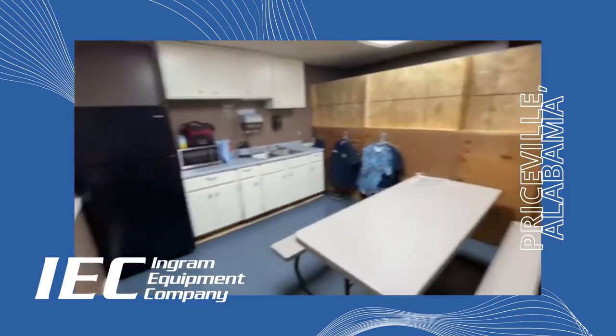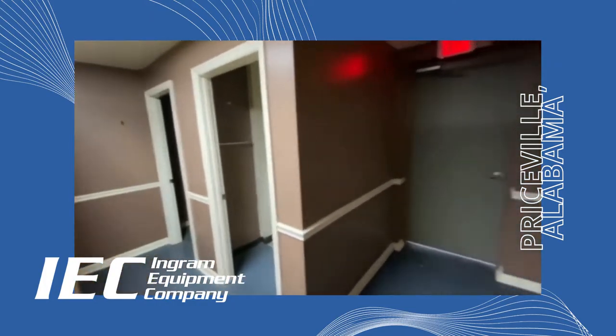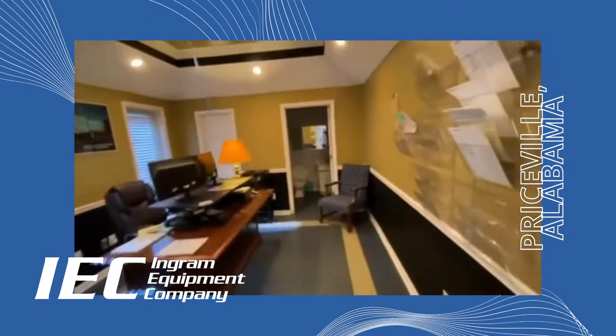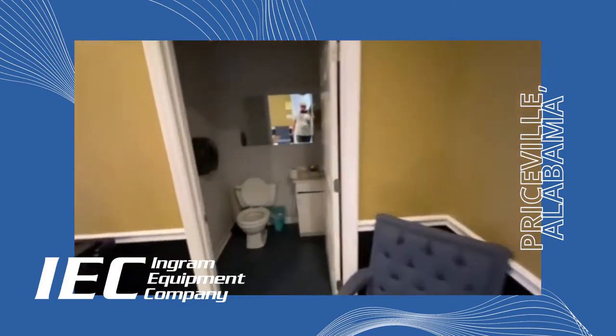Here we've got a break room with a little kitchen set and bathrooms just beyond that. Finally, we have Clay's office, who is our Priceville shop supervisor and warranty manager.